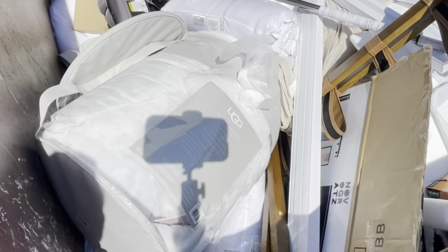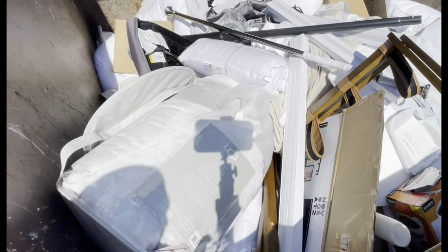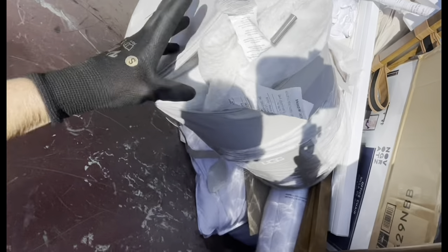Let's see what Bed Bath & Beyond has. Holy moly. Score! There's an Ugg twin comforter. Oh, this is nuts.